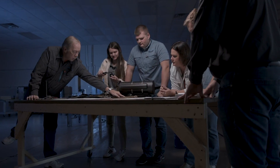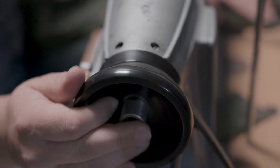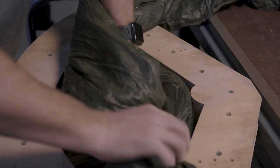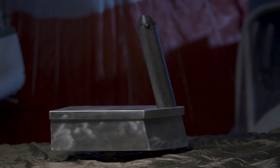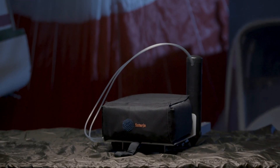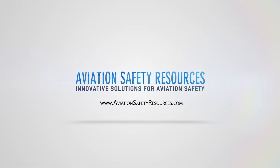Aviation Safety Resources is disrupting the market for aircraft emergency parachute recovery systems. ASR's systems are smaller, lighter weight, and offer longer repack cycles than similar products available in the current market. ASR has a recovery system available for every type of aircraft: sport, experimental, light sport, general aviation, urban air mobility, vertical takeoff and landing, electric propulsion, and unmanned aerial systems. Find the right product for your aircraft at aviationsafetyresources.com.